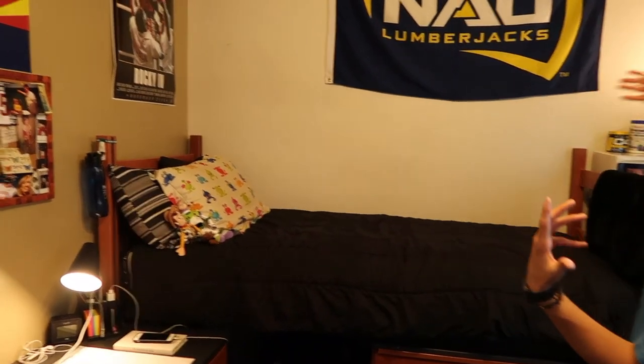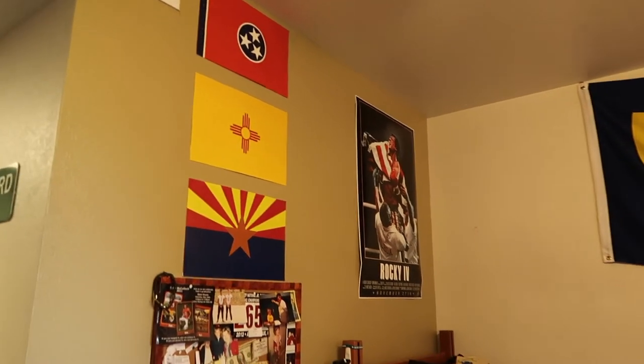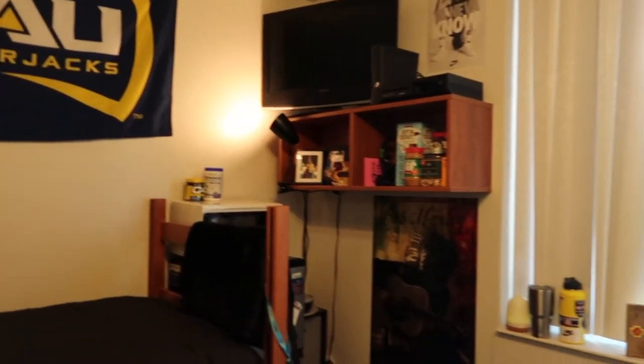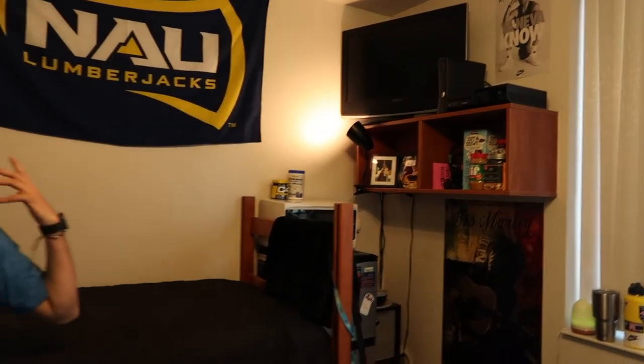Kind of lastly, I got a bunch of posters — all the states I've lived in, a cork board from home, Rocky, and this flag from Amazon. Most schools have your flag on Amazon, so that's super cool. Bob Marley, Mike Studd, Albert Einstein, Rocky — all the important figures. But yeah, so that's pretty much it.